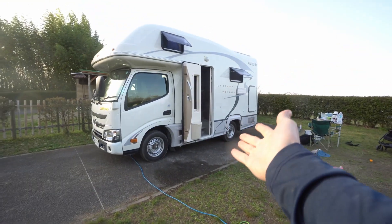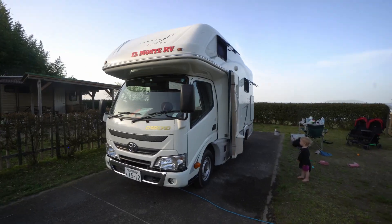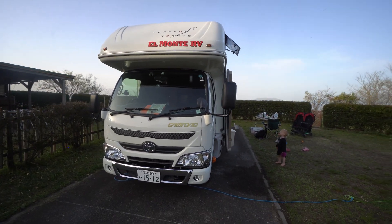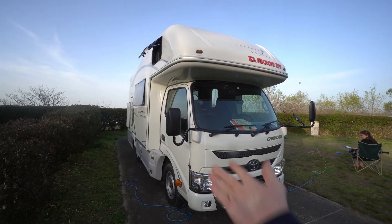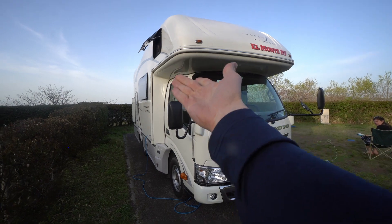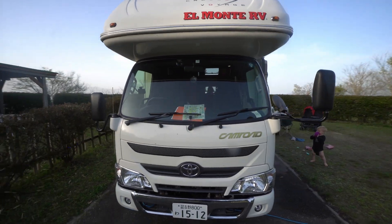This is the exterior of our 16-foot camping car, which is what they are called here in Japan. It is a diesel, and we drive it on the left side of the road. A lot of the windows that you see pop out, just like many European and now a lot of American RVs as well.